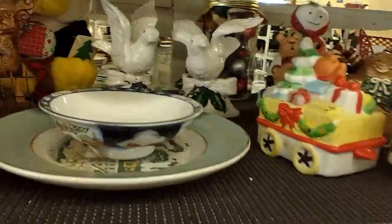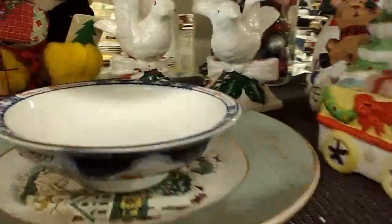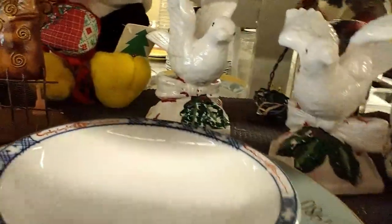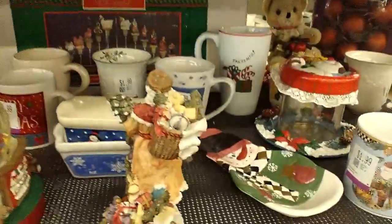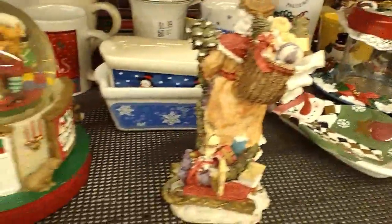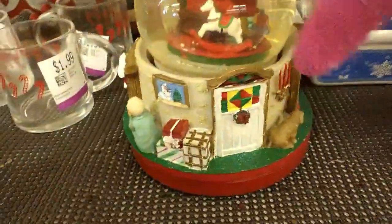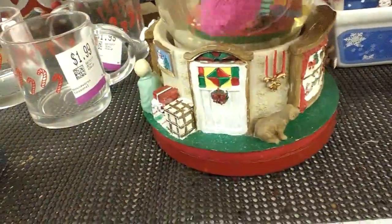Back in the knick-knack section, I spot some birds priced at $5.99 — wow, I leave those behind. They seem to still have an overflow of Christmas ceramic figurines and snow globes. I try to shake one and find out who the maker is, but I leave it behind.